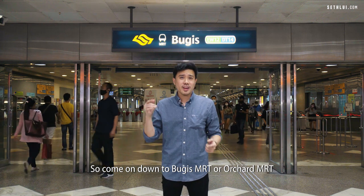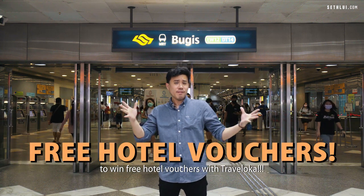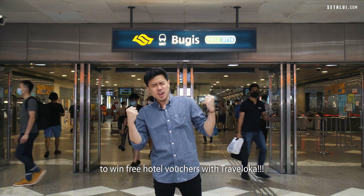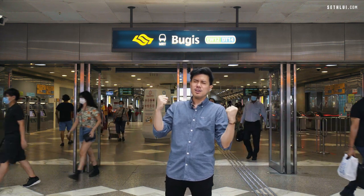So come on down to Bugis MRT or Orchard MRT to win free hotel vouchers with Traveloka!